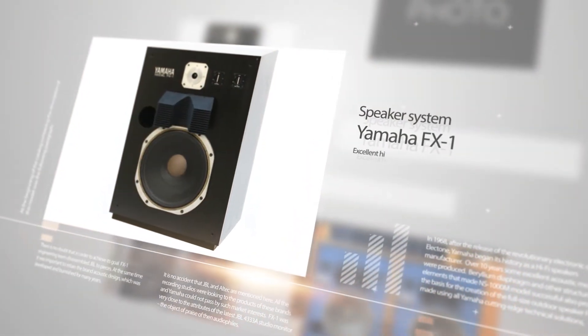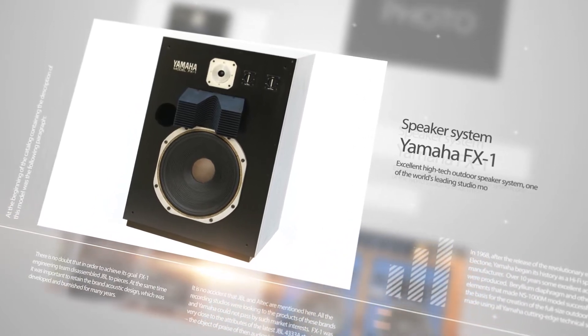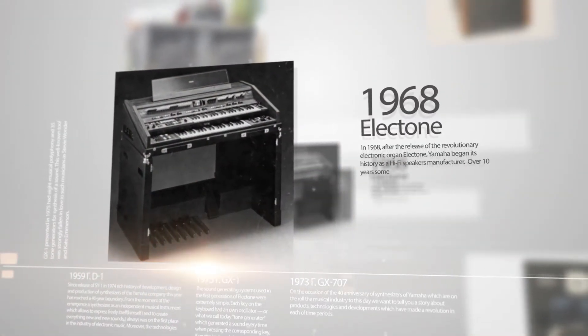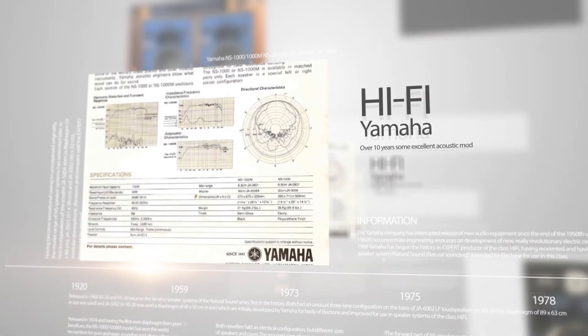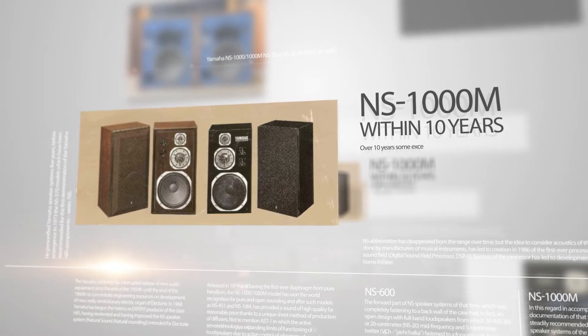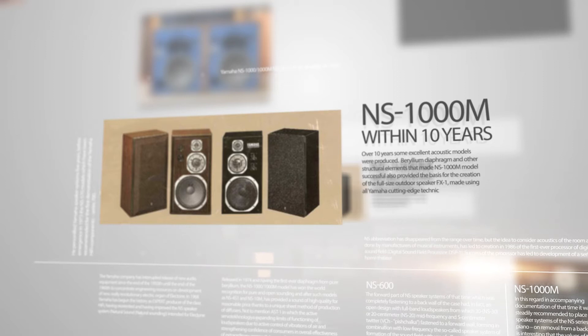The Yamaha FX1 is an excellent high-tech outdoor speaker system and one of the world's leading studio monitors. In 1968, after the release of the revolutionary electronic organ Electone, Yamaha began its history as a hi-fi speaker manufacturer. Over 10 years, some excellent acoustic models were produced. The aureum diaphragm and other structural elements that made the NS-1000M model successful also provided the basis for the creation of the full-size outdoor speaker FX1, made using all of Yamaha's cutting-edge technical solutions.